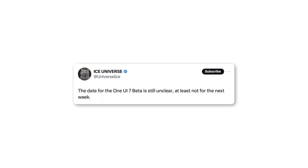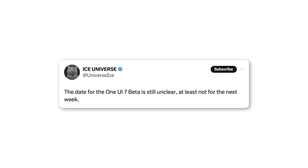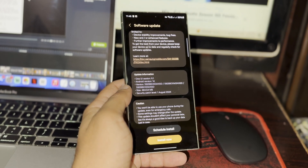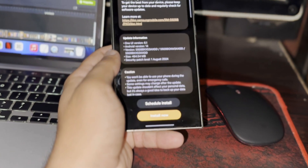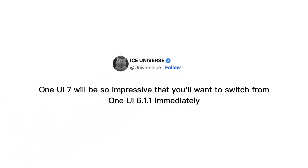There's some bad news about the beta release — it's still not clear when it will be available, at least not for next week. However, we can expect the beta to be released for the S24 series by the second week of the month. The tipster says the animations in One UI 7 will be so impressive that you'll want to switch from One UI 6.1.1 immediately.